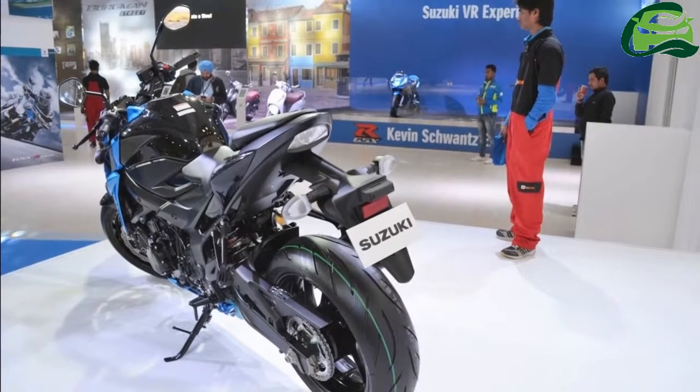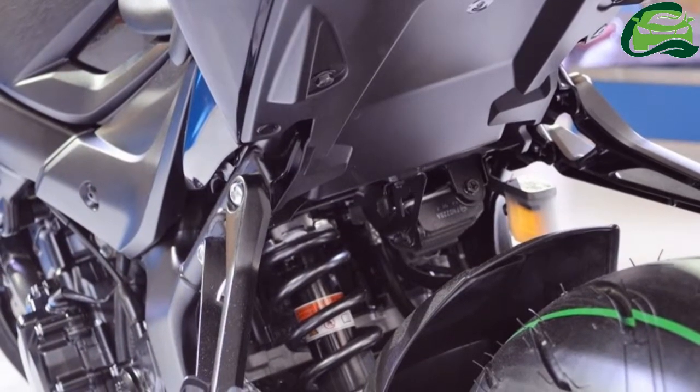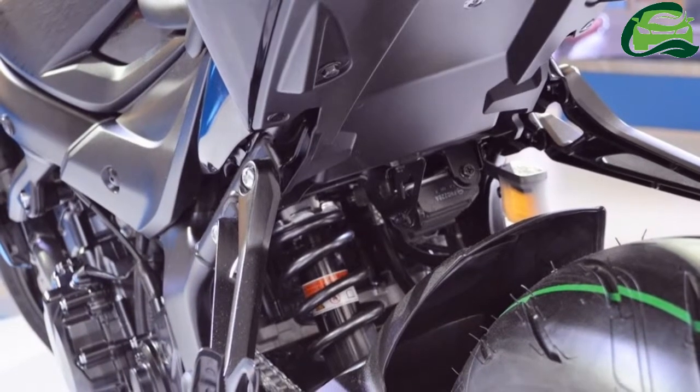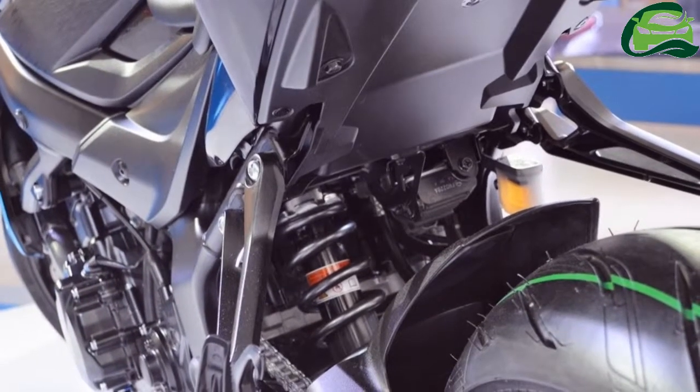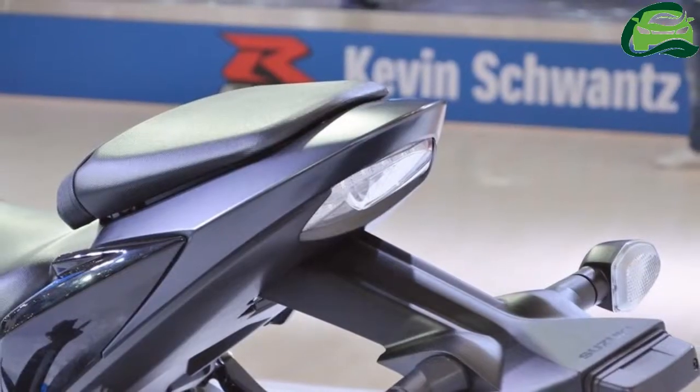For braking, it uses Nissin radial calipers with 310 mm twin-petal discs and a rear disc, both with ABS. The motorcycle weighs 213 kg and has a 16-litre fuel tank.